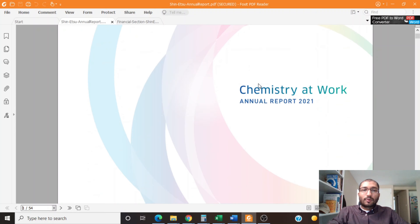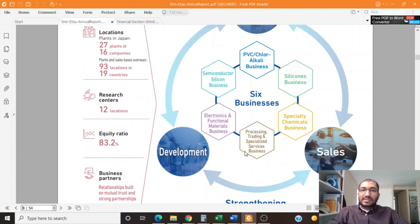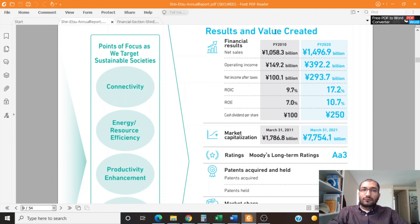Let's start off by looking at Shinetsu's annual report for the year 2021. On page 8 of this report, the company talks about its business model, showing how it has six operating segments. On the next page, the company compares the value created over the past 10 years. Net sales grew from about 1 trillion yen in 2010 to about 1.5 trillion yen in 2020. The operating income grew from about 149 billion yen to about 392 billion yen.